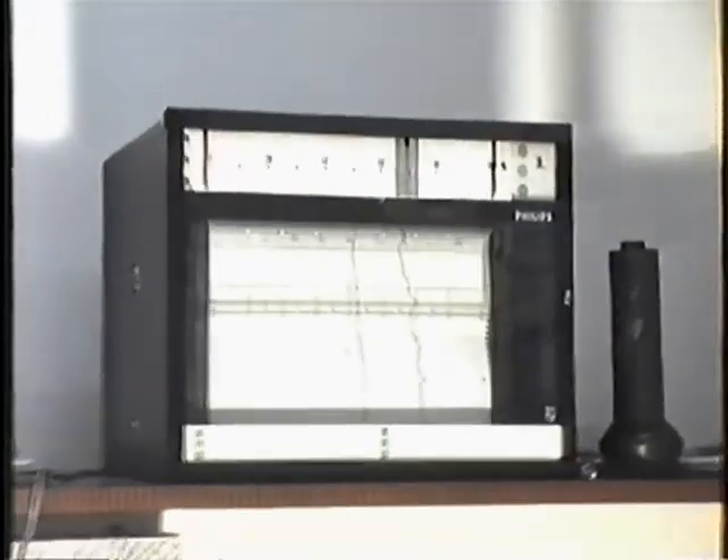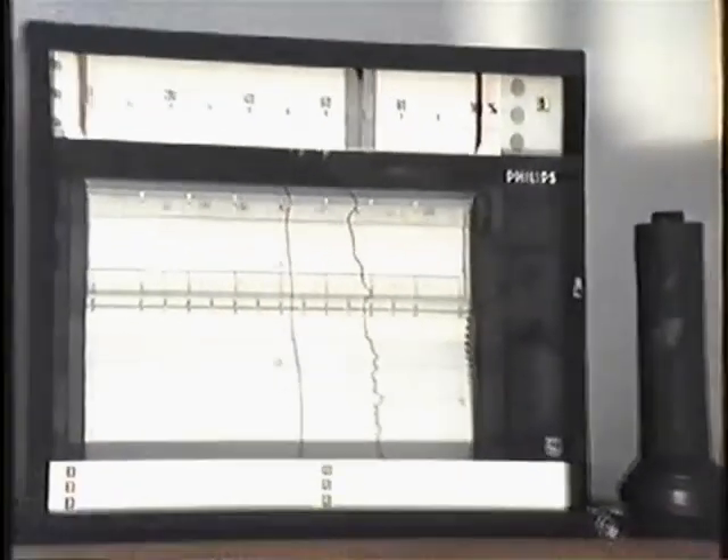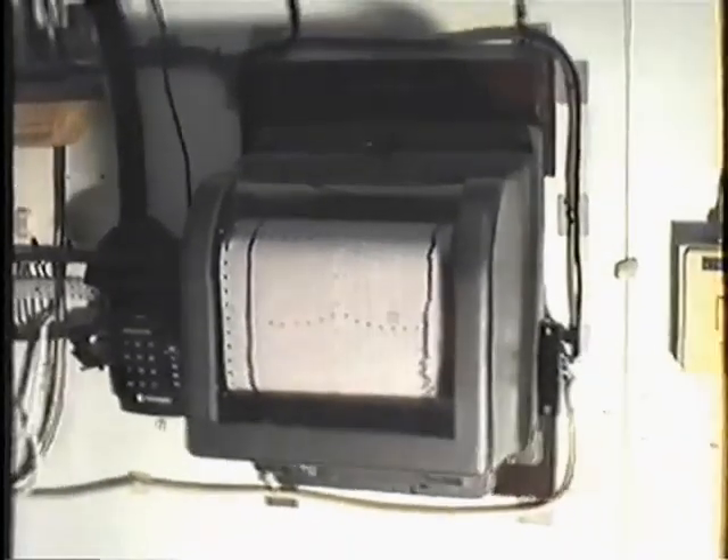Up on the shelf there we have our Philips recorder, which records temperature and dew point reading. The dew point reading converts it into a dew point temperature. The next instrument here is a wind recorder, which records wind speed and wind direction.